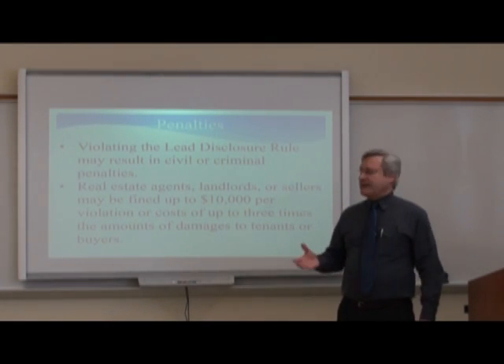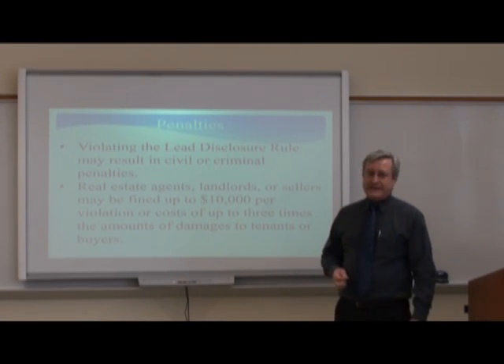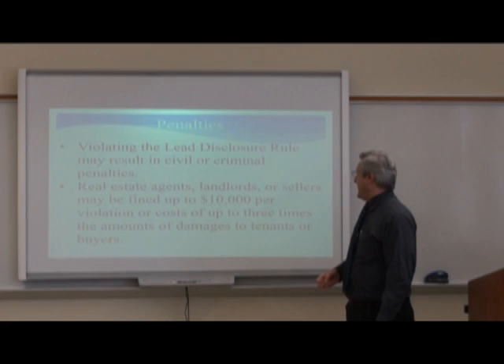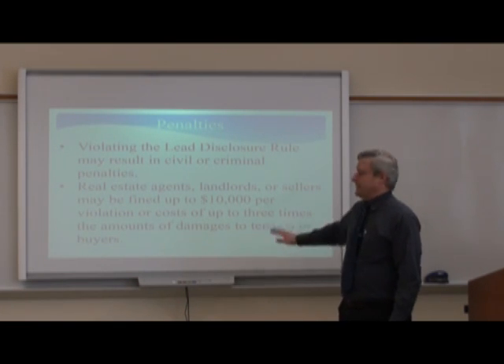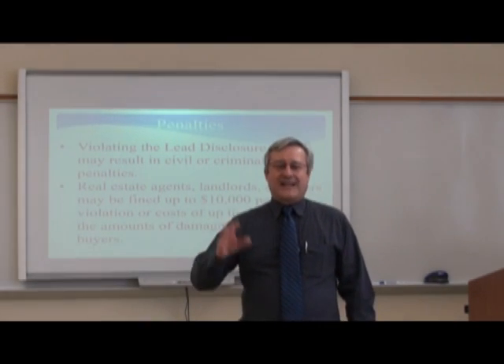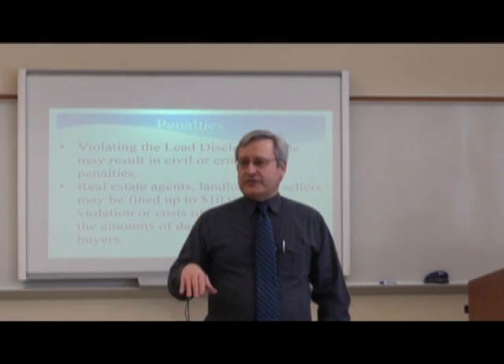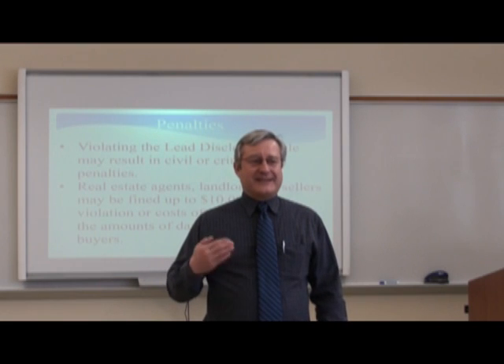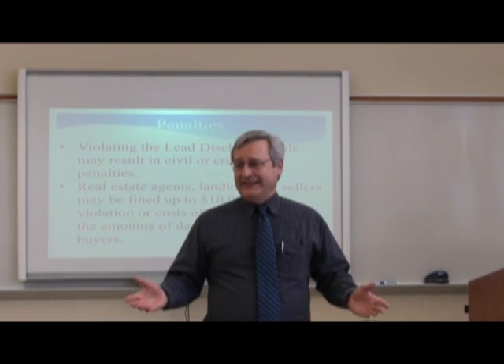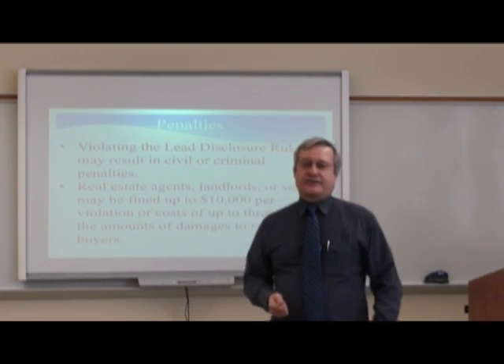Just a reminder about disclosure statements: violating the lead disclosure rules may result in civil or criminal penalties. Real estate agents, landlords, or sellers may be fined up to $10,000 per violation or a cost of up to three times the amount of damages to tenants or buyers. Oftentimes the problem is not real estate agents — they're pretty much following the law. The biggest problem is oftentimes landlords who may simply ignore it and don't know much about it, and as a result are not giving the disclosure statements.